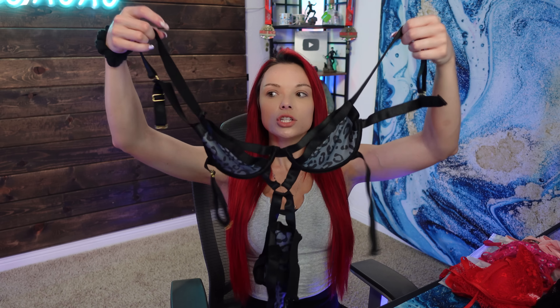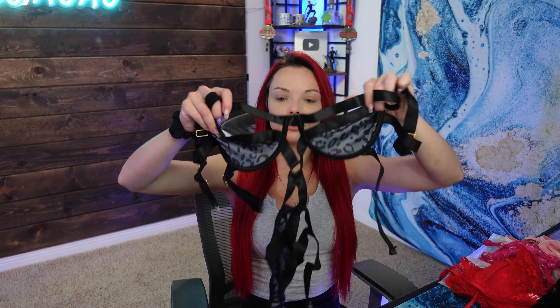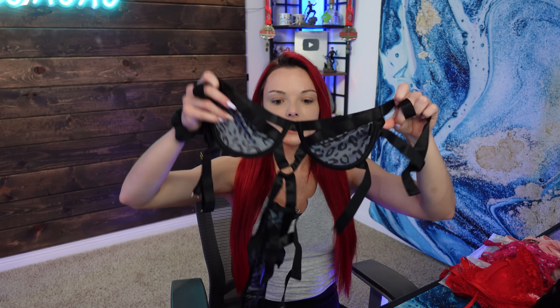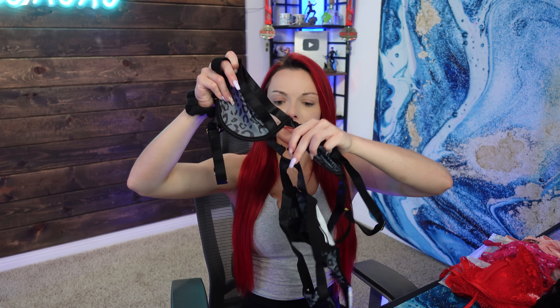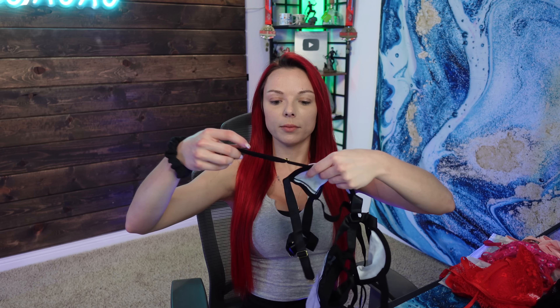To start off we have the Leopard Strappy Teddy. My stats are below for you guys — I did order a small in this. This is a teddy so it is a complete one piece. You have the bra up top, very strappy, with straps that contour the chest and a cute keyhole in the center with a ring. It has thicker straps here which provide a lot of support, and it's underwire so it really hugs your body.